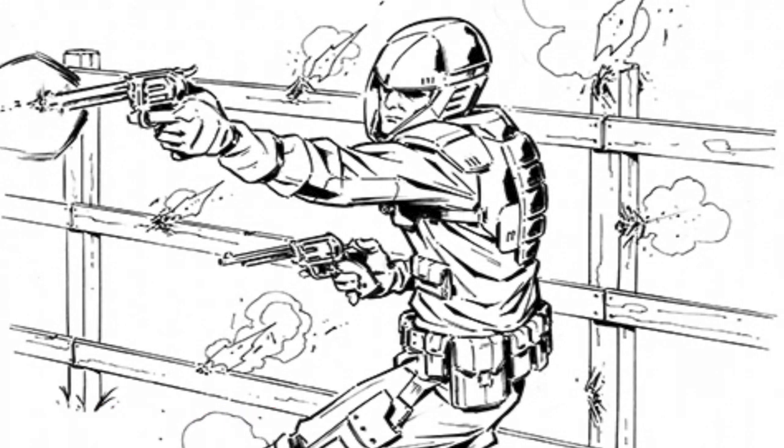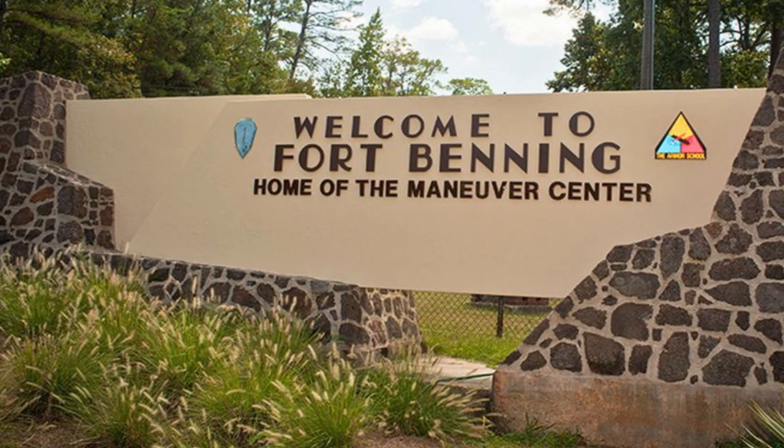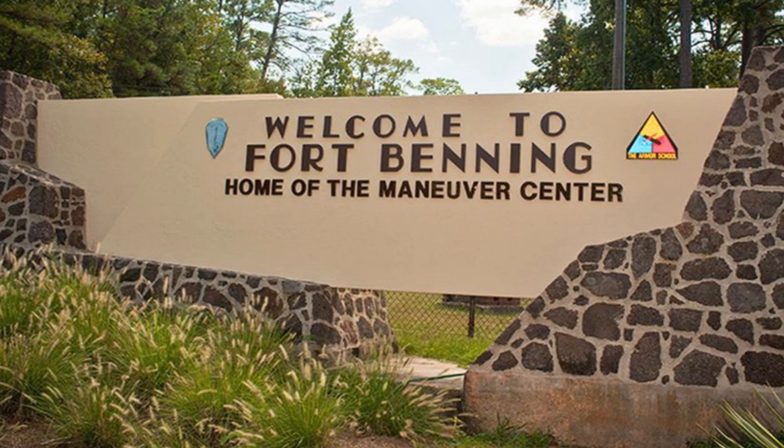Levin then had a brief career smashing himself around on the demolition derby circuit. It was after that that Levin decided to join the United States Army, specializing in armor — 19 Kilo MOS — and mechanized infantry, 11 Mike. That was all rolled into 11 Bravo, and now 19 Charlie.